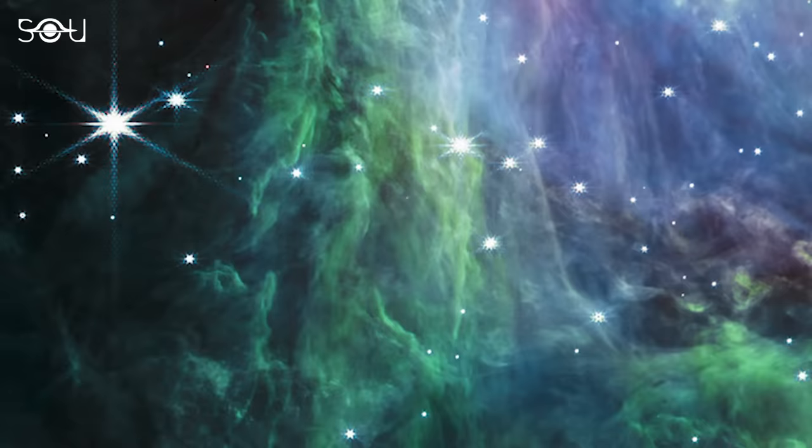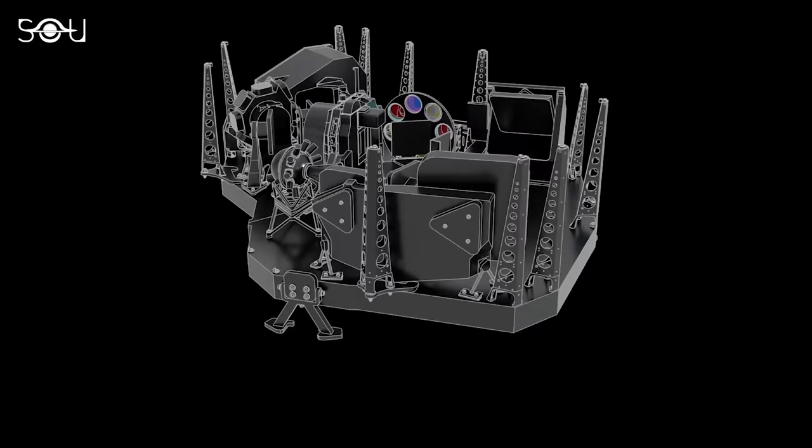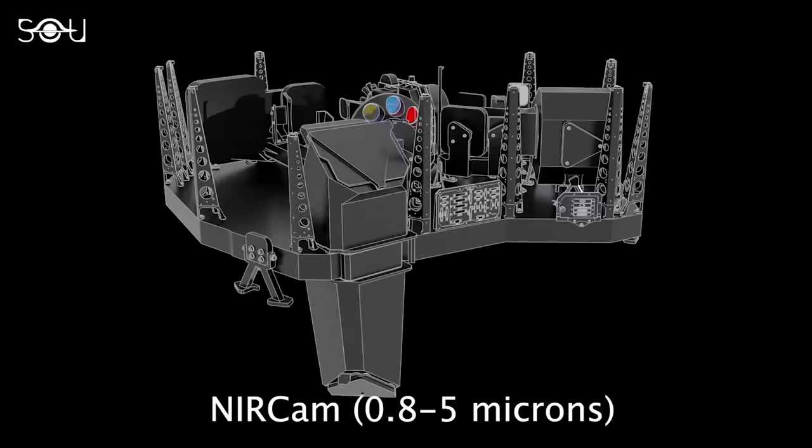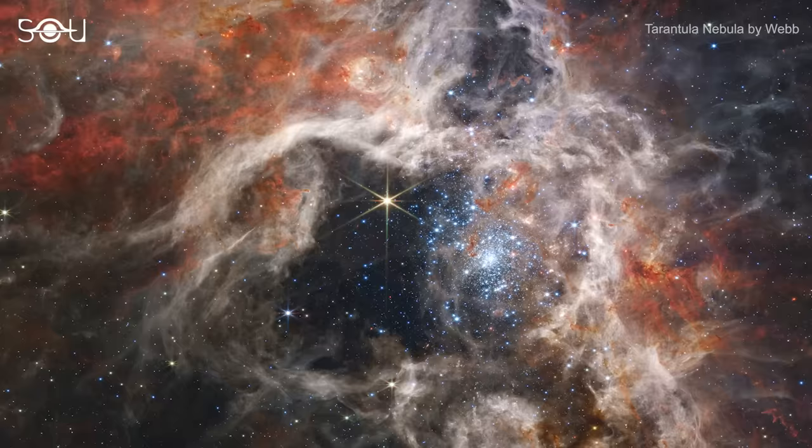One can see numerous spectacular structures down to the scale of 40 astronomical units, or the size of our solar system. These images were obtained by the NIRCAM instrument, which works in the infrared wavelength ranging from 0.8 to 5 microns. They are part of the early release science program and involved more than 100 scientists in 18 countries.